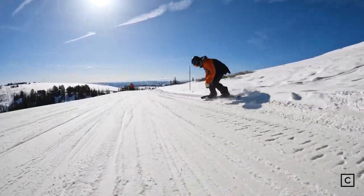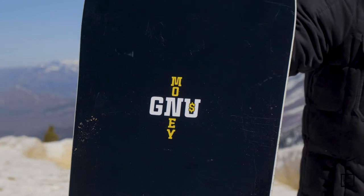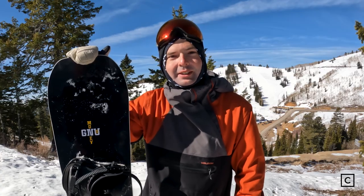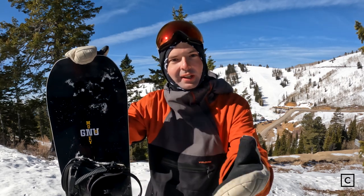This is Victor von Klaus, your favorite snowboard expert from Curated.com. Today we're here in beautiful Powder Mountain in Utah riding the GNU Money in the 152. Just so you guys know, I'm not sponsored or endorsed by any of these brands. This is just my direct scoop from taking the board out today and giving the info directly to you at home.